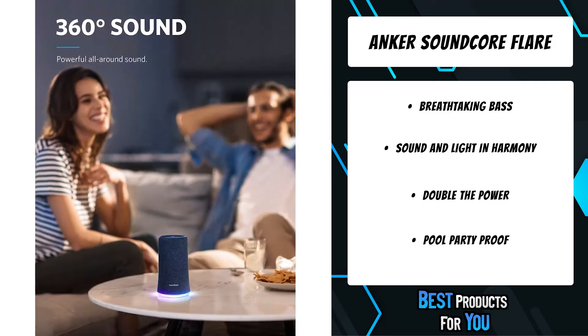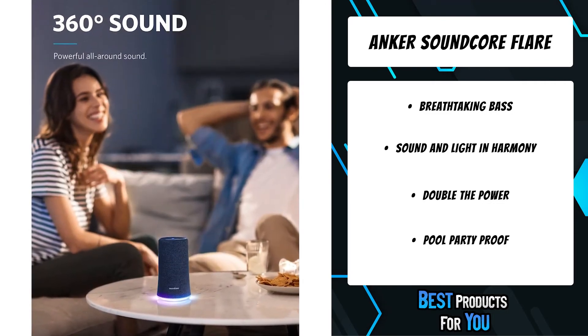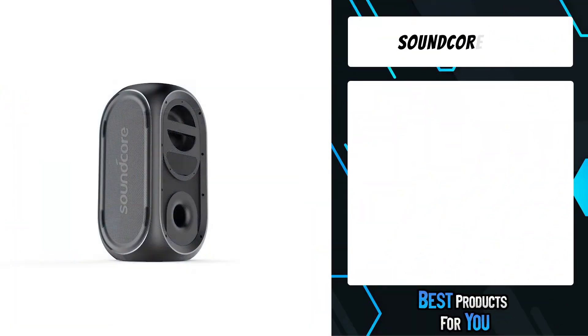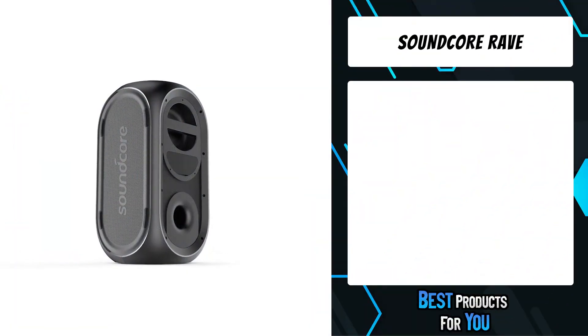No matter where the music needs to be, Flare is suited up and ready. Impermeable protection brushes off spills, rain, and even complete submersion in water. The first product on the list is the Soundcore Rave.